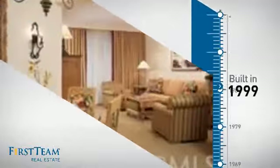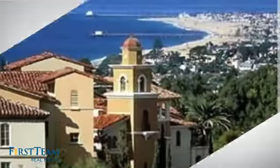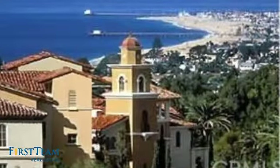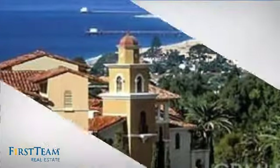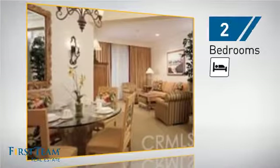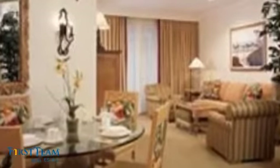This property was built in 1999 and features over 1,300 square feet of living space, giving you a spacious layout to play host or kick back and relax after a long day. Inside you'll find two bedrooms so you always have a private space to come home to, as well as two full bathrooms.